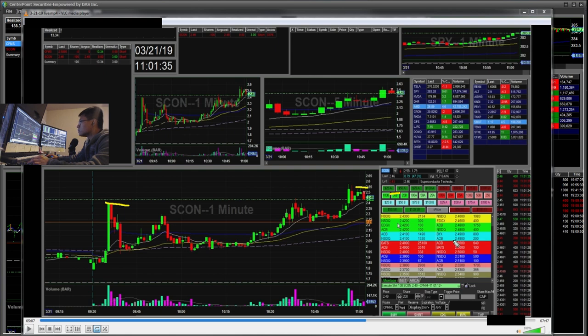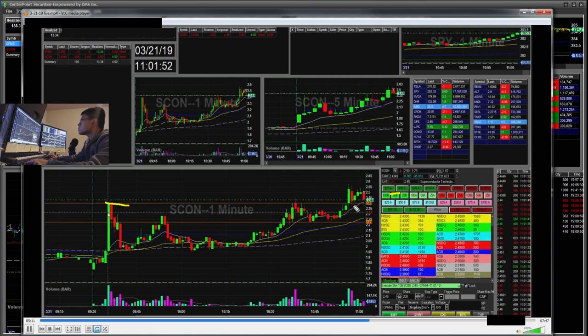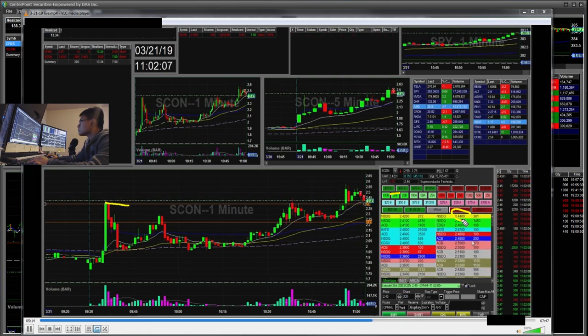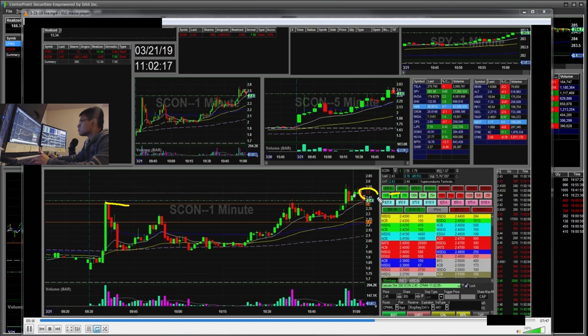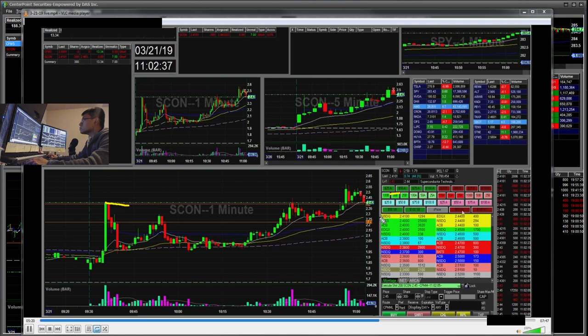But it kind of fell based on the level two, so I started short — very small size, 100 shares. Then when I saw confirmation and it popped back up and fell again, I re-added. So I had a $2.46 average with 300 shares.